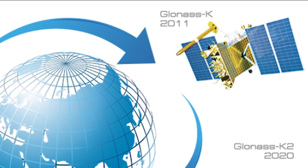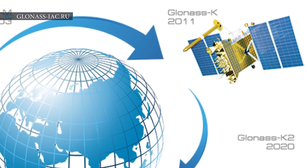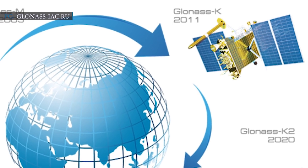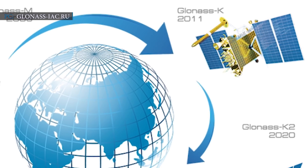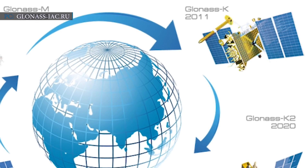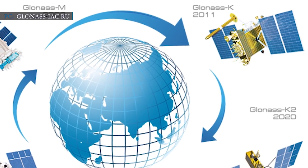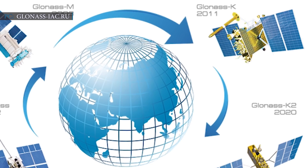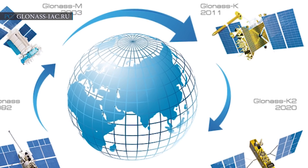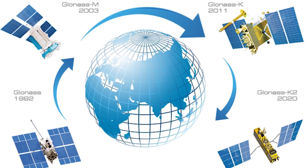Replacing the orbital constellation with GLONASS-K spacecraft will ensure the stable operation of the Russian navigation system and increase the accuracy of its navigation determinations up to tens of centimeters, the Russian Defense Ministry said in a statement. It was expected that the Russian Ministry of Defense would name the new GLONASS satellite COSMOS-2547, keeping in line with the naming scheme of Russian military spacecraft, but it didn't happen.